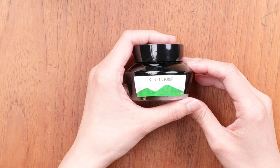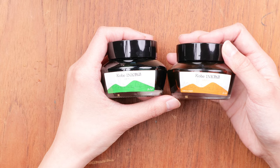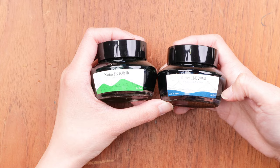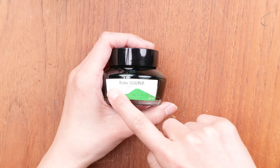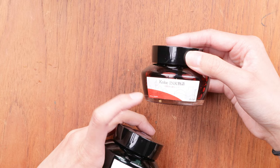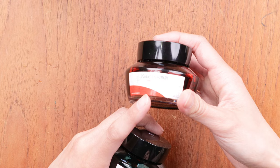Another interesting detail about these Kobe inks is that all of the labels are slightly different. There's a color swatch indicating the ink color, but the part of the label where the color is shaded in is actually different for each bottle depending on what inspired that color. For example, one inspired by mountains has the curvature of a mountain; one inspired by water looks like the sea; one inspired by a building has an abstract building shape. And of course there's the Japanese name of the ink, which is super helpful if you can read Japanese.